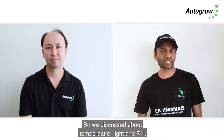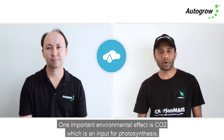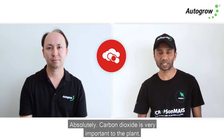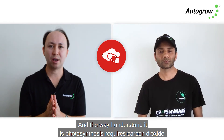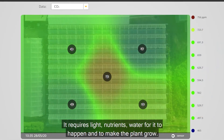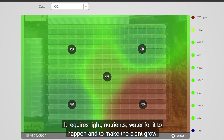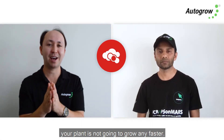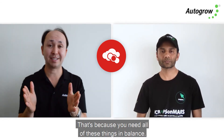One important environmental factor is CO2, which is an input for photosynthesis. Photosynthesis requires carbon dioxide, light, nutrients, and water to happen and to make the plant grow. But if you have a lot of light and not enough carbon dioxide, your plant is not going to grow any faster — because you need all of these things in balance.